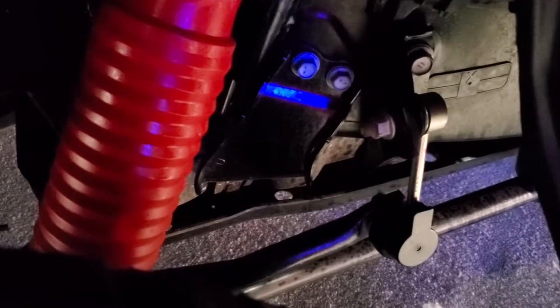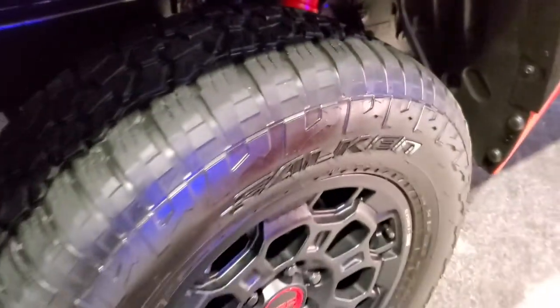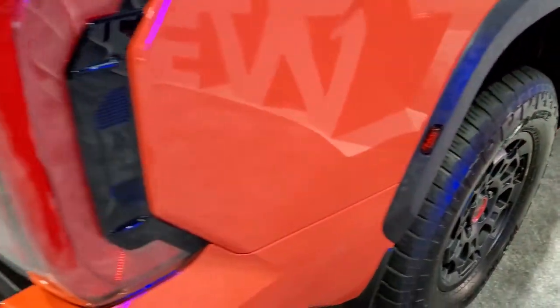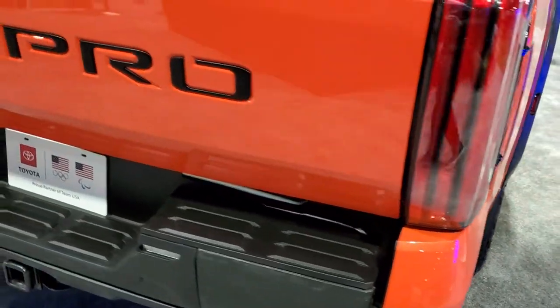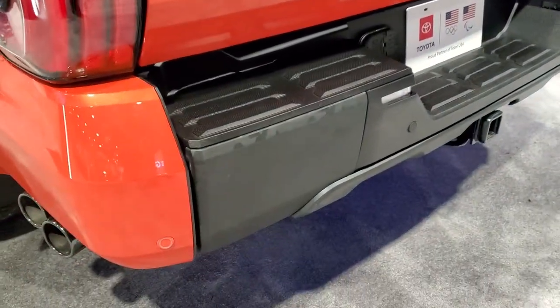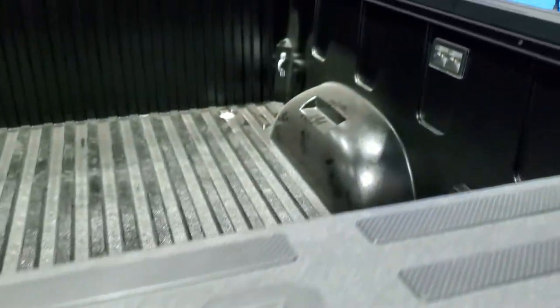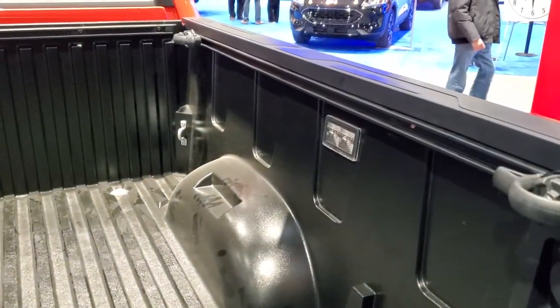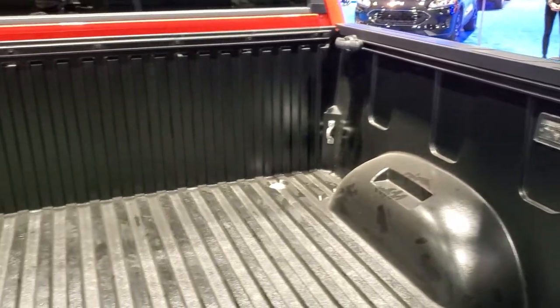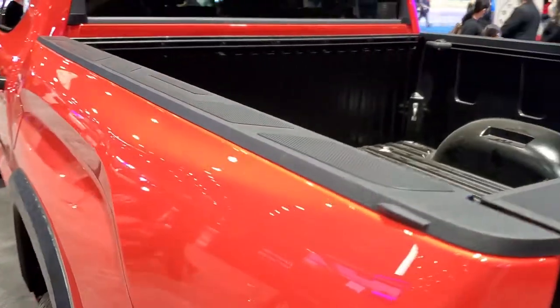Just do a quick walk around on it. You get the TRD shocks and a special suspension back here. TRD Pro gloss black writing on the back. Back of the truck has parking sensors and a towing package. It has bed rails with tie-down cleats and kind of a composite bed.